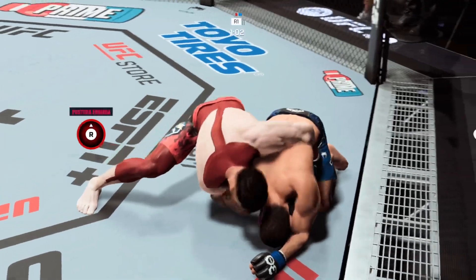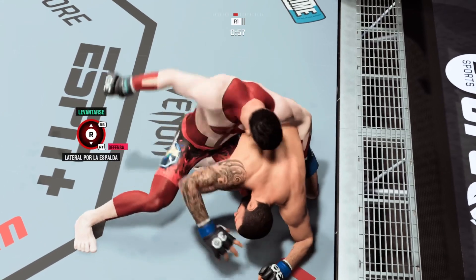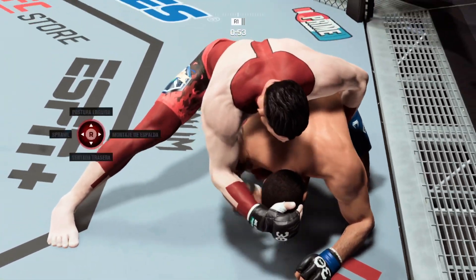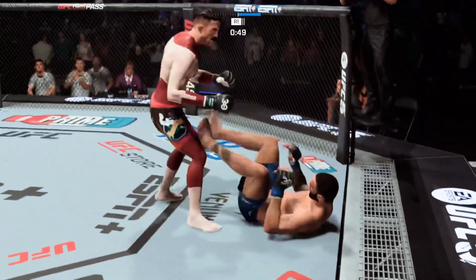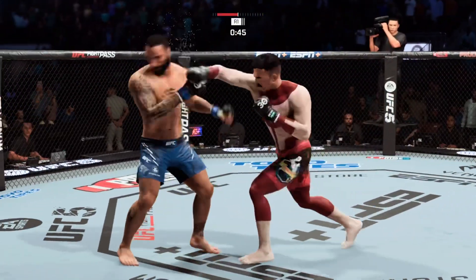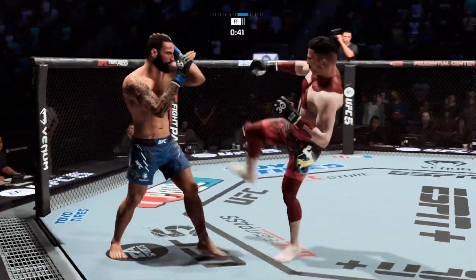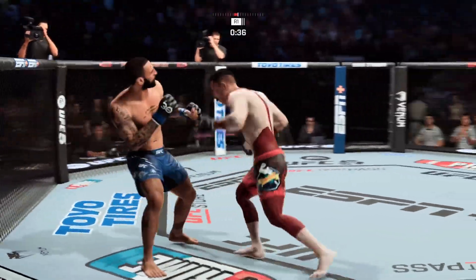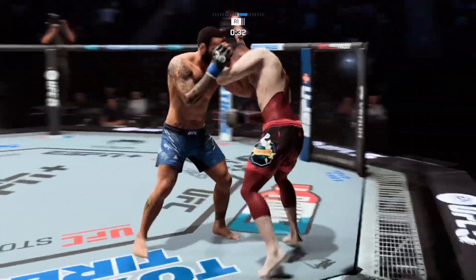He continues to manhandle him on the ground. Under a minute to go in the round. Great submission defense. He's back up — he's got hand skills for days. Beautiful combination of punches to the head. Craig's cut above the eye now from that strike, so we'll see how the fighter deals with that definite adversity.